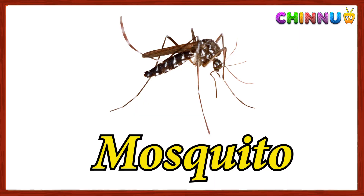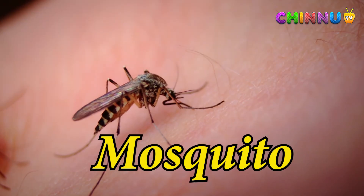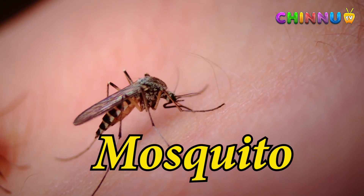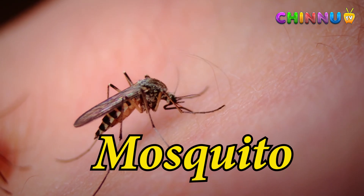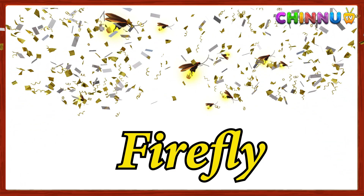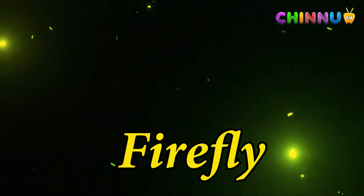Mosquito: a tiny insect that sucks blood and can cause itching. Firefly: a small insect that glows in the dark at night.